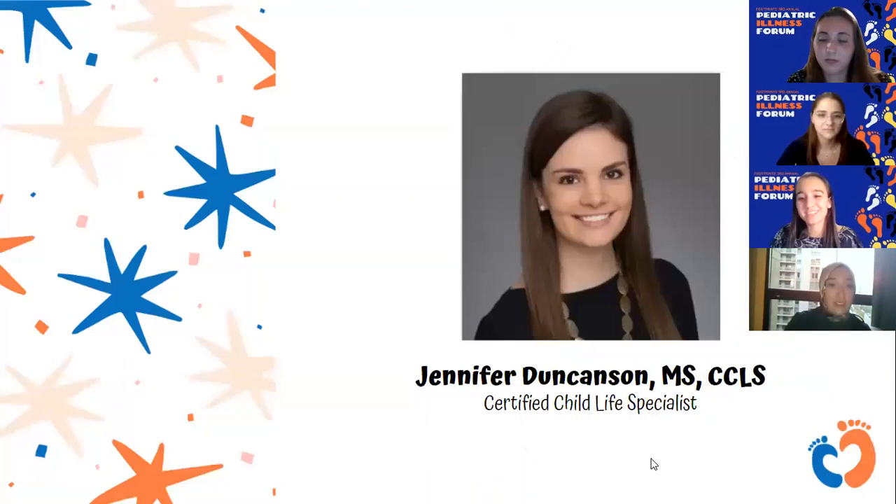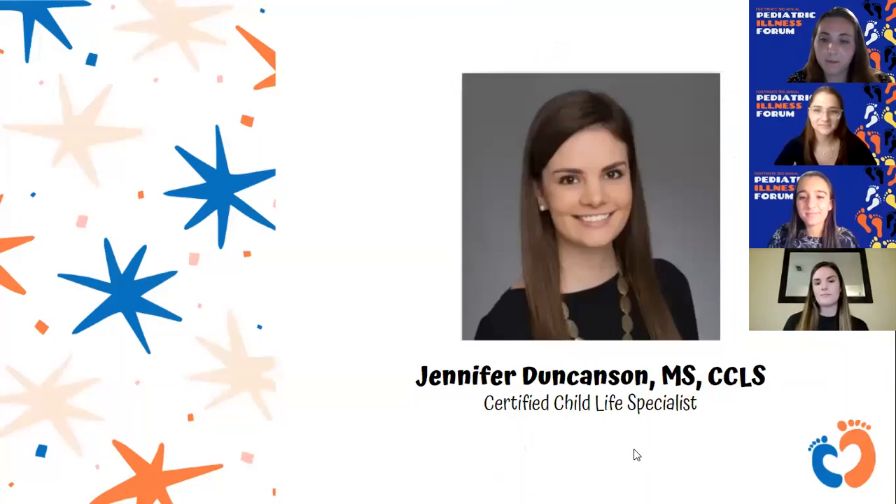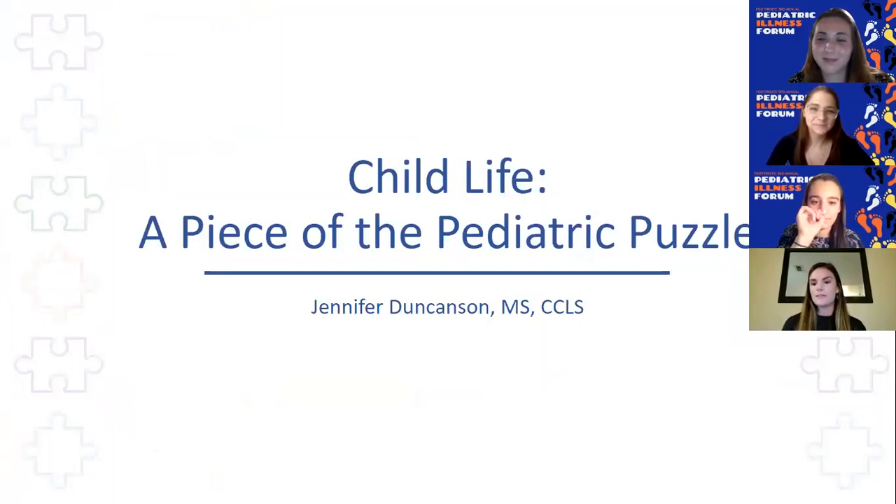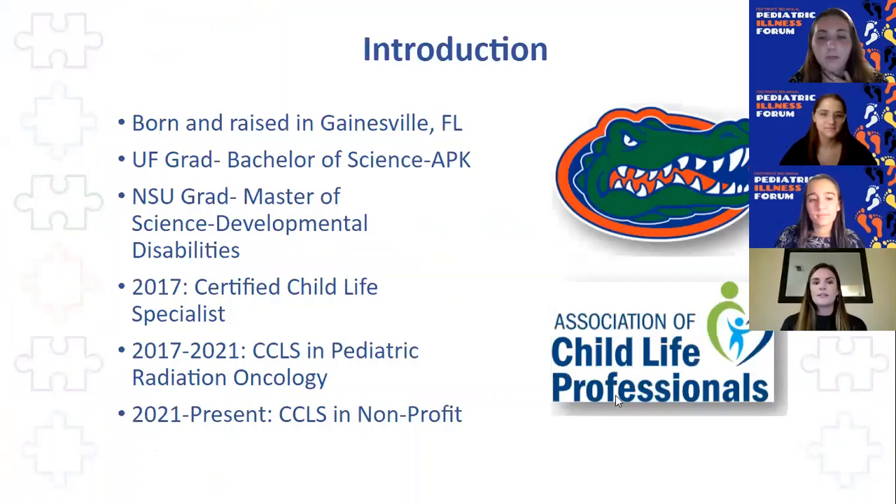Thank you so much, Dr. Abusawa, for your presentation. It's really exciting to learn about the day-to-day life of being a pediatric pharmacy specialist — something not everyone considers right away because they don't know about it, but when you learn about it, it's incredibly exciting. Our next speaker is Ms. Jennifer Duncanson, who will be talking about her work as a child life specialist. My name is Jennifer Duncanson and I am a certified child life specialist. I'm going to talk today about where exactly we fit into the pediatric puzzle.